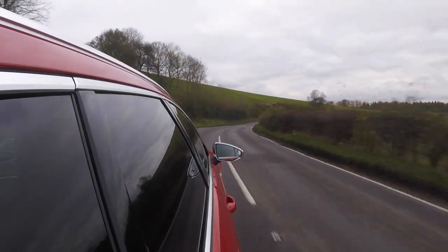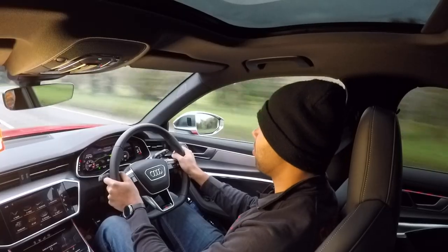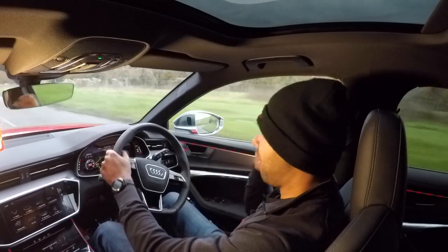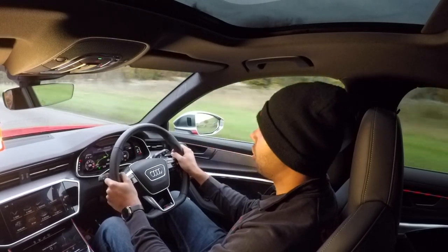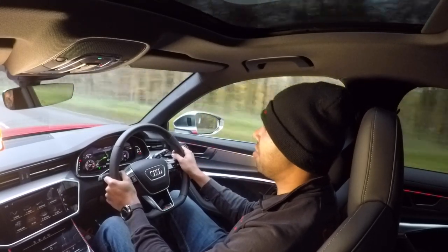Big Audis of old have been renowned for being nose-heavy and understeery. Does the S6 Avant suffer the same fate? No, it doesn't. To help it go around corners, you have clever technology. The Audi Quattro all-wheel drive actually sends the majority of power to the rear — 60% to the rear axle and 40% to the front, but in extreme circumstances up to 70% can go to the front and up to 85% to the rear. The S6 also has wheel selective torque control, which brakes the inside wheels through a corner to guide you around and reduce understeer.